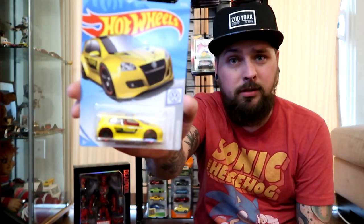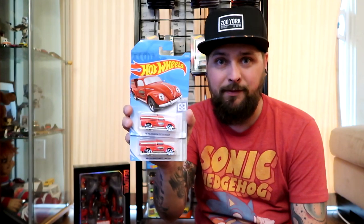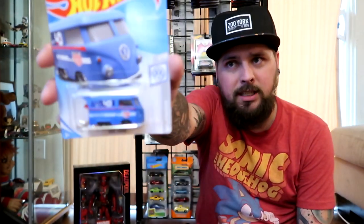Next up, the yellow Volkswagen GTI — I've got a red one, a green one, and an orange one, so I had to get a yellow one. I also found a '49 Beetle pickup in red. I've got a few blue ones so I was excited to find these in red. And then I found the cool Combi — the Magnus Walker one — pretty dope, I was stoked to find it.